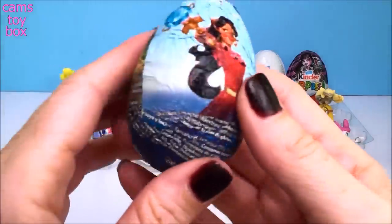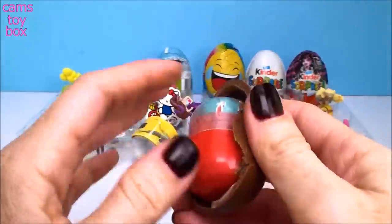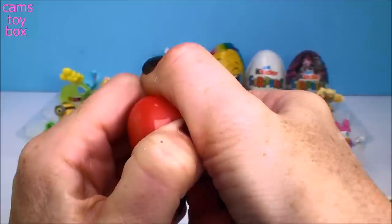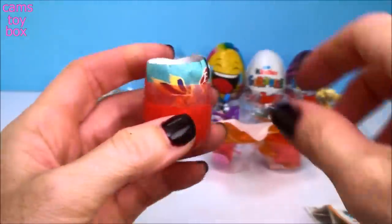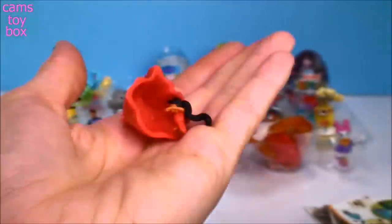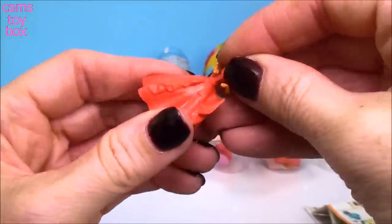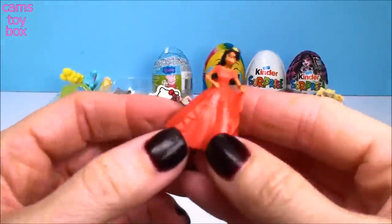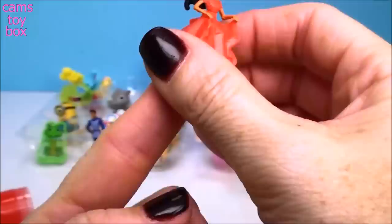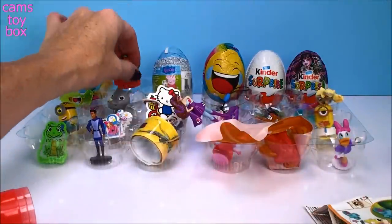And it looks like we have another Elena of Avalor egg. We got Elena! I'm super excited. Let's put her inside her dress — I'm so happy we got her. Look how nice, that dress is beautiful and huge, and I could even put it on my finger. So now we got Gabe and Elena — that was a good one.